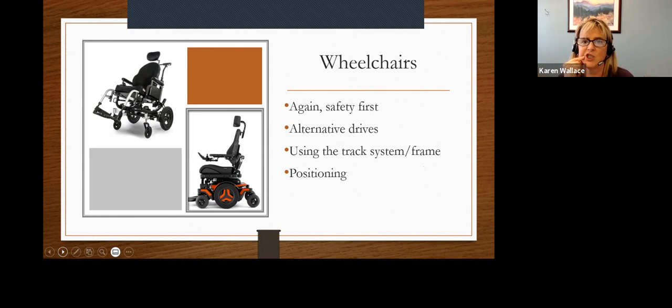First thing we're going to go over is some wheelchair topics. Safety first: we want to make no absolute permanent changes to a wheelchair — no welding, no cutting bars off or anything like that. Everything should be able to be removed easily. If you change the actual framework of your wheelchair, you could void your warranty and it could be quite dangerous.